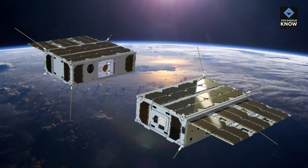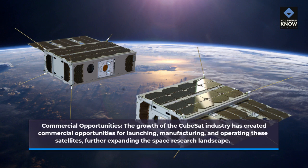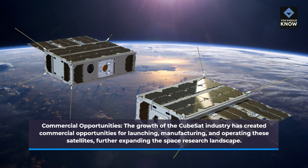Commercial Opportunities. The growth of the CubeSat industry has created commercial opportunities for launching, manufacturing, and operating these satellites, further expanding the space research landscape.